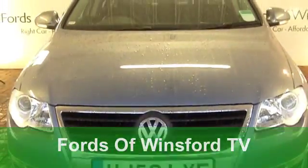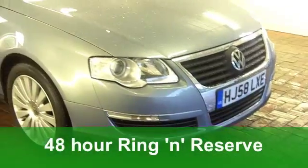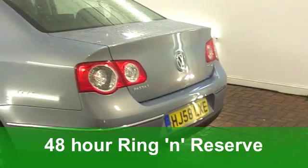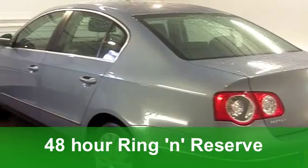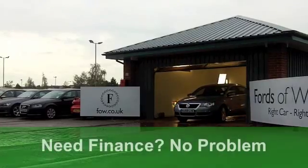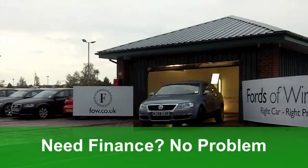This Volkswagen Passat really does tick the right boxes, from its very smart coachwork in metallic grey right through to its all leather interior. Under the bonnet is a two litre diesel engine, you've got the Highline specification, and an automatic gearbox so it's a breeze to drive.